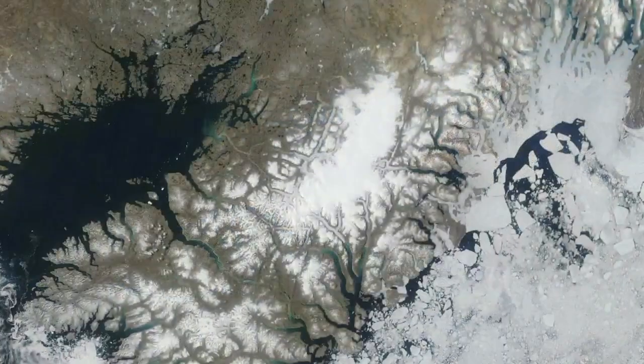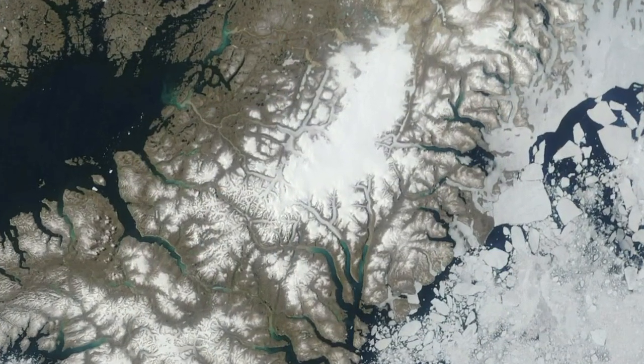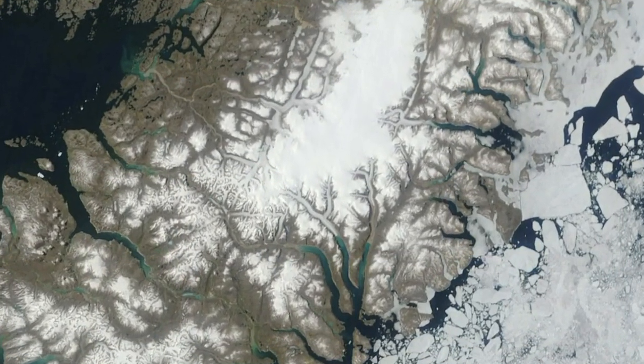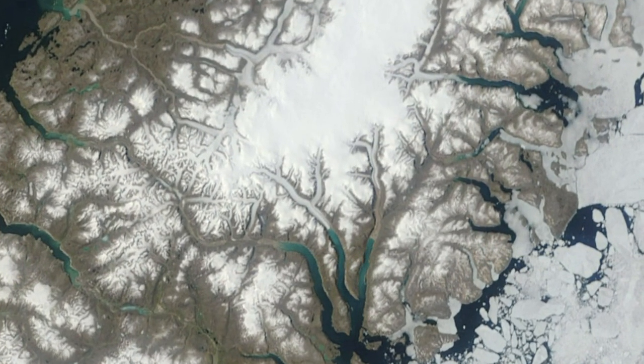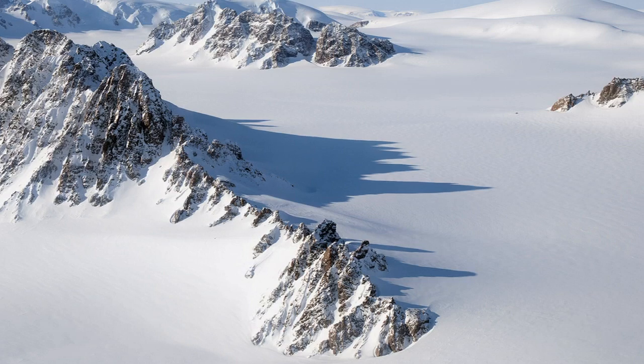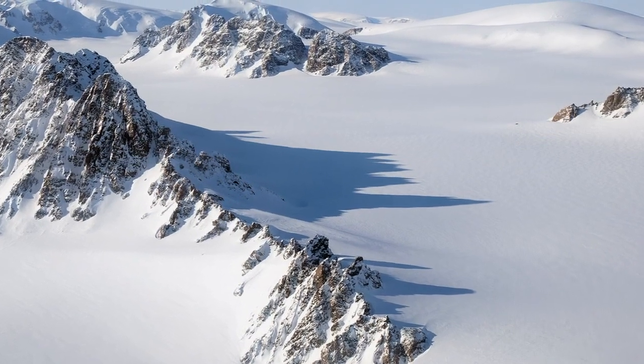In some cases, they are the remnants of a larger ice sheet, such as the Laurentide Ice Sheet, which covered all of North America. And in other cases they simply have grown in the locations that they are, in response to the snowfall that's occurred there.